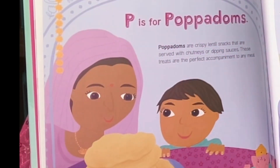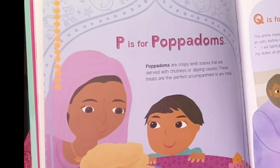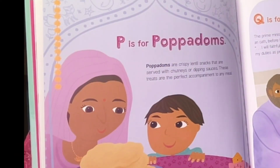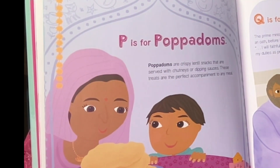P is for Pappadams. Oh, yummy, I love Pappadams! They are crispy lentil snacks that are served with chutneys or dipping sauces. These treats are the perfect accompaniment to any meal.